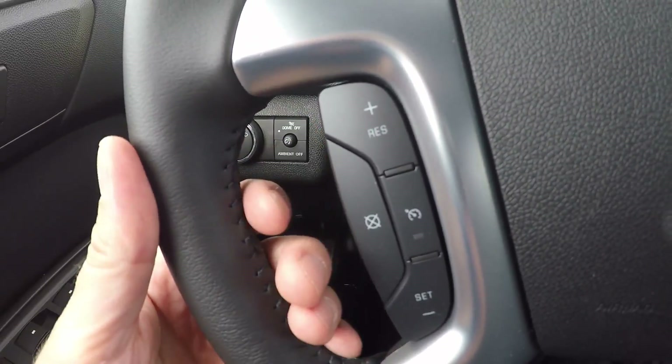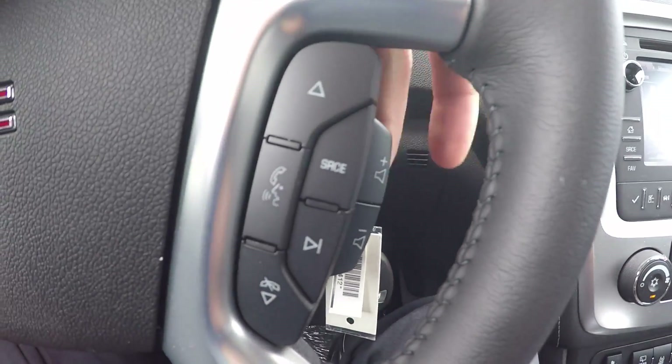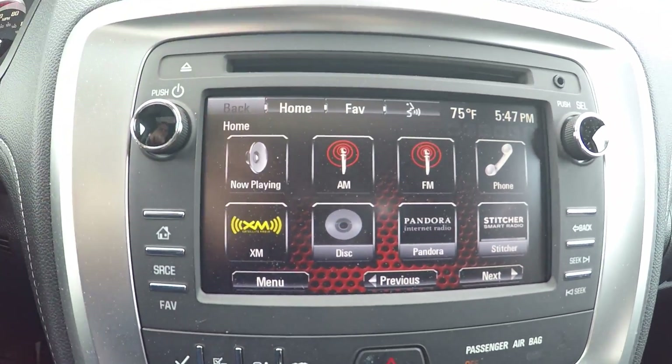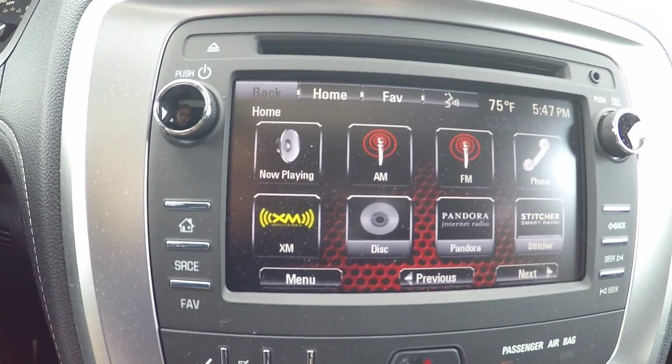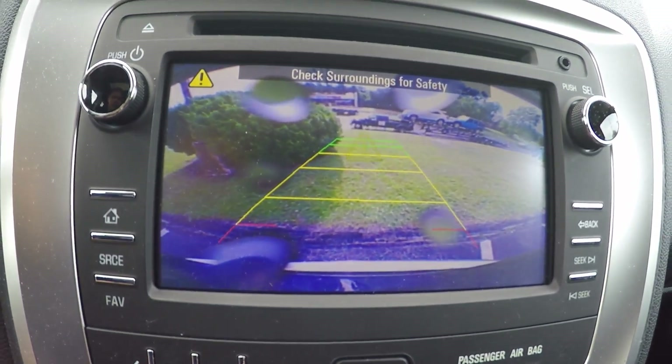The cruise control settings are here on the left-hand side, and on the right-hand side are your wireless calling and volume controls on the back. The very nice LCD touchscreen display lets you control the GMC IntelliLink and also displays the rear vision camera, which is a standard feature on the Acadia.